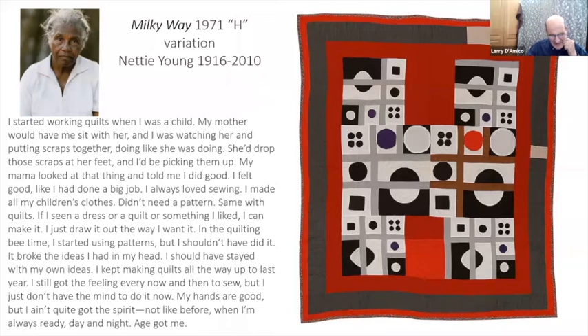'My hands are good but I ain't quite got the spirit — not like before, when I'm always ready day and night. Age got me.' Looking at these pieces, the choices of putting those blue-purple things with the variation in the reds — just the slight variation, that one brighter red square — they're really just extraordinary. Subtle choices.